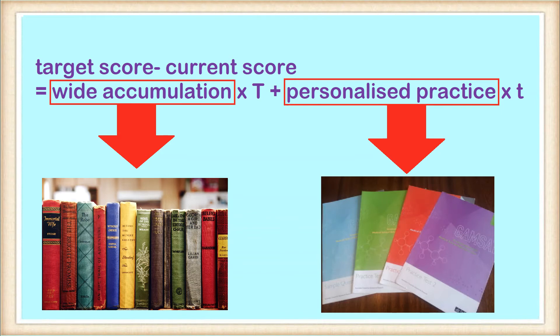The time factor for personalized practice is in lowercase because spending too much time doing Section 1 practice questions will not significantly increase your mark if your basic reading skills are not up to speed — as is common in English as a second language candidates. The same goes for Sections 2 and 3. The key is to have a good understanding of your own strengths and weaknesses and decide whether to focus on accumulation or practice for each of the three sections.